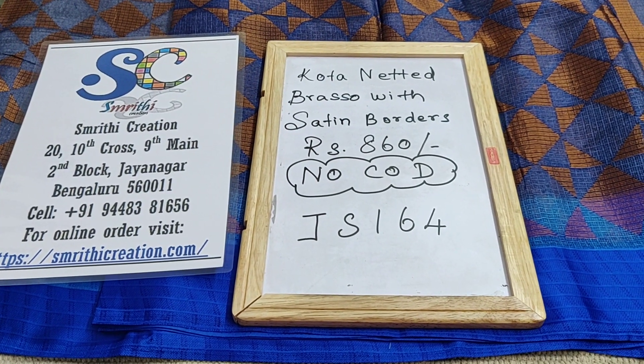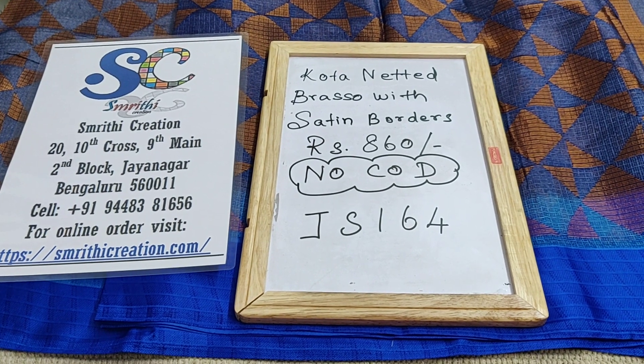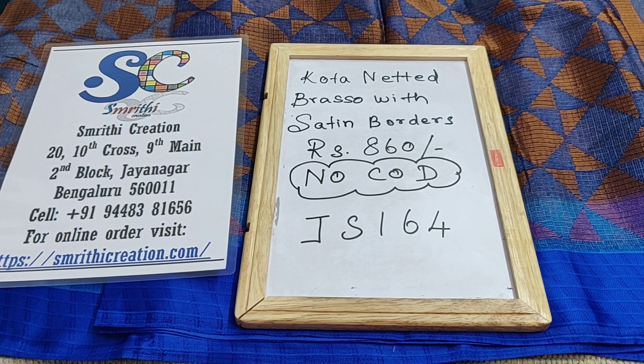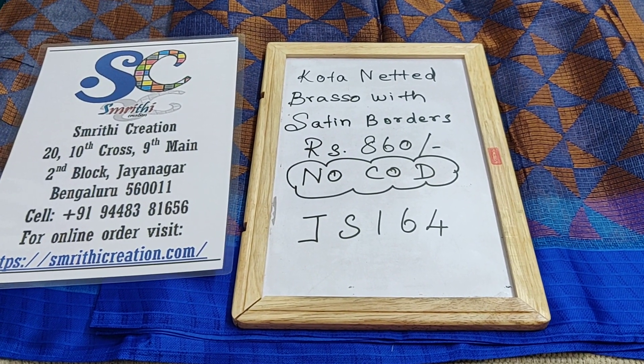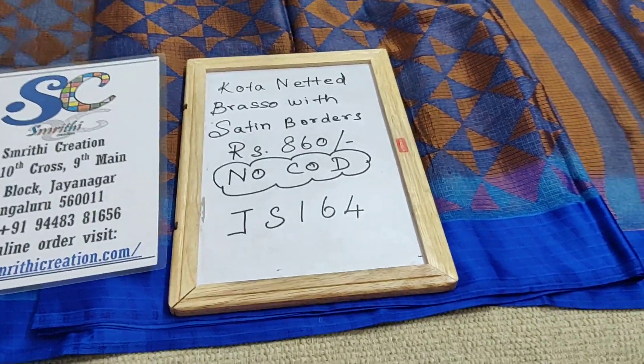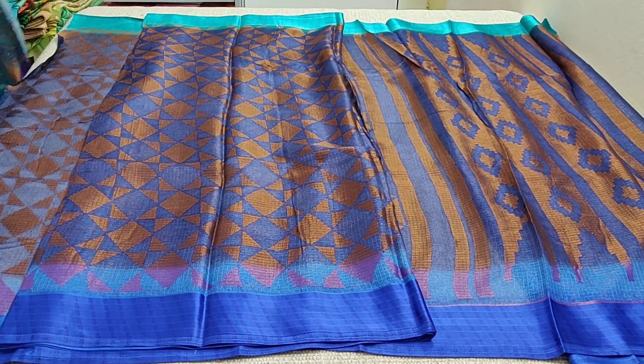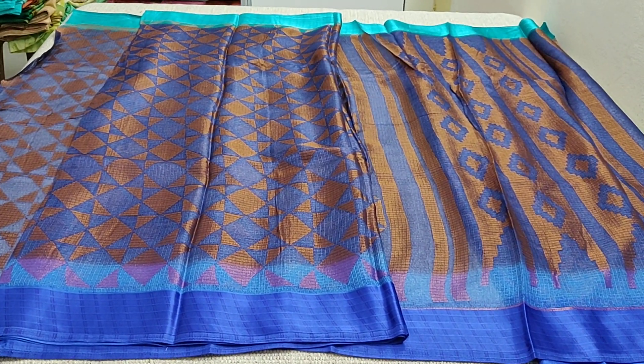In this video I will be showing you Kota Netted Brasso sarees with satin border, priced at Rs.860. We don't have cash on delivery option — only online payment is available. The product code is JS164. I have given the product link in the description box for you to purchase this saree from our website.